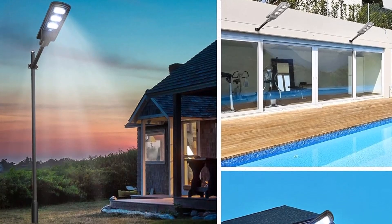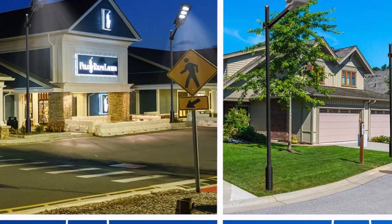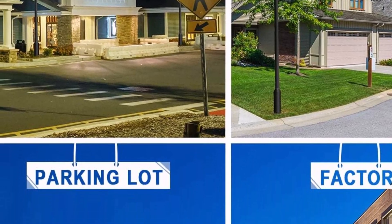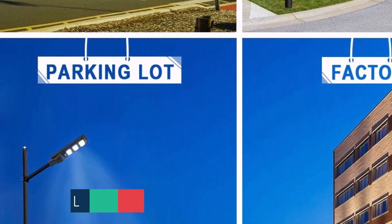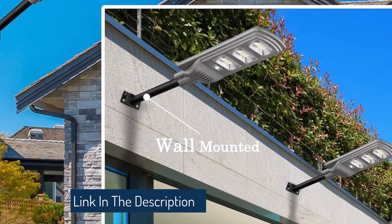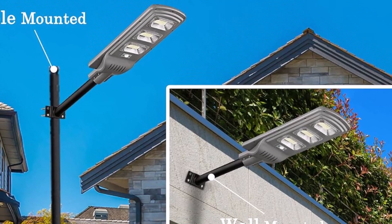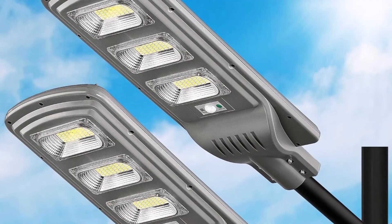Each light features 560 high-quality SMD 2835 LED chips, delivering bright white light of 120,000 lumens at 6000K, covering an area of 1,725 square feet. The lights automatically turn on at dusk and off at dawn thanks to a smart light control system. A remote control lets you adjust lighting levels, motion sensor settings, and brightness to your preference.